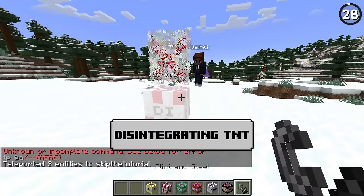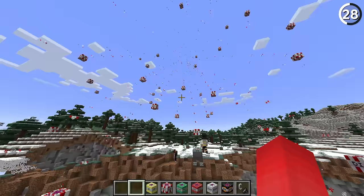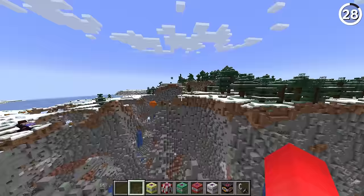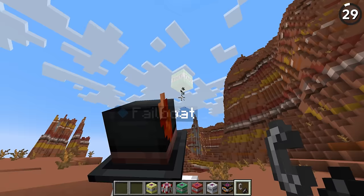I need to show you the disintegrating TNT. Oh, it made a copy of itself — it's literally called disintegrating TNT. I'm going to guess that it's going to disintegrate. How will the ravager handle this? There it goes. He handled it pretty well. It's like collecting back into the center too. Sorry, I ordered cheddar, not Swiss.